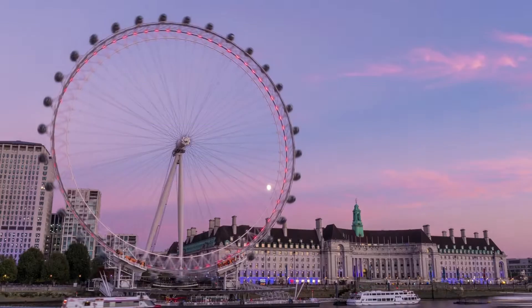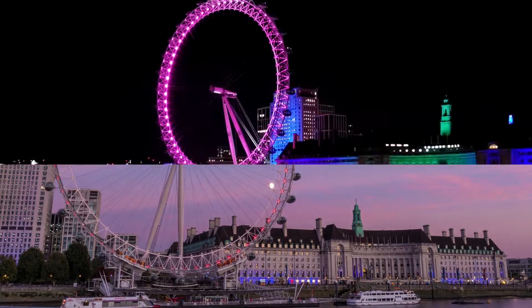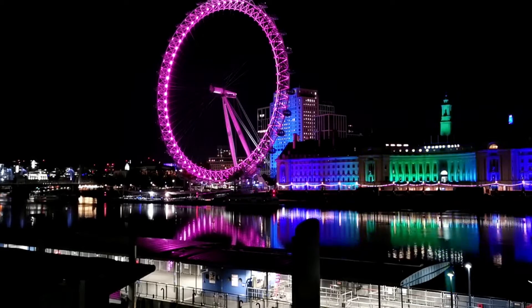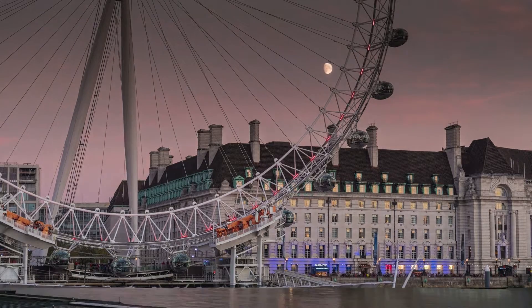The London Eye, or the Millennium Wheel, is a cantilevered observation wheel on the south bank of the River Thames in London. It is Europe's tallest cantilevered observation wheel, and is the most popular paid tourist attraction in the United Kingdom with over 3 million visitors annually.